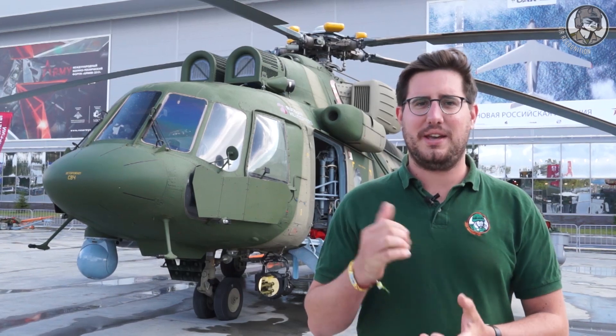Hi, it's Nathan from Air Recognition. I had the chance this week to visit Kazan Helicopters factory in Kazan, Russia, where the Mi-8, as well as the ANSAT and the Mi-38 are manufactured and flight tested.